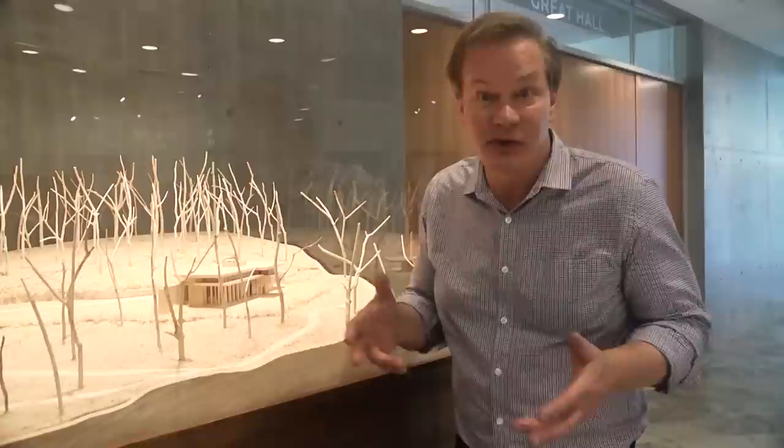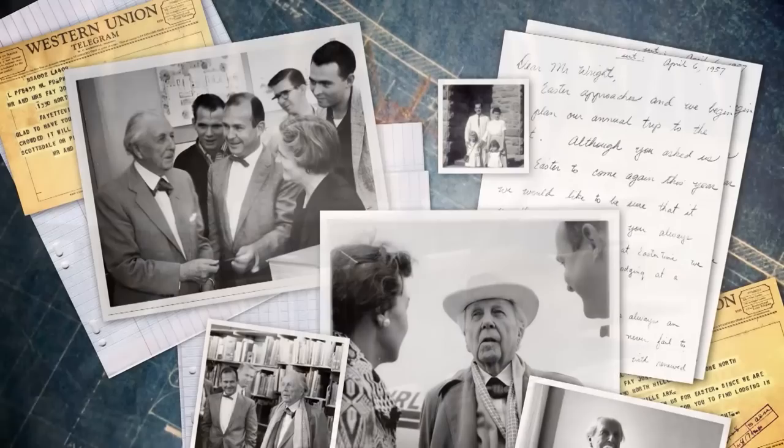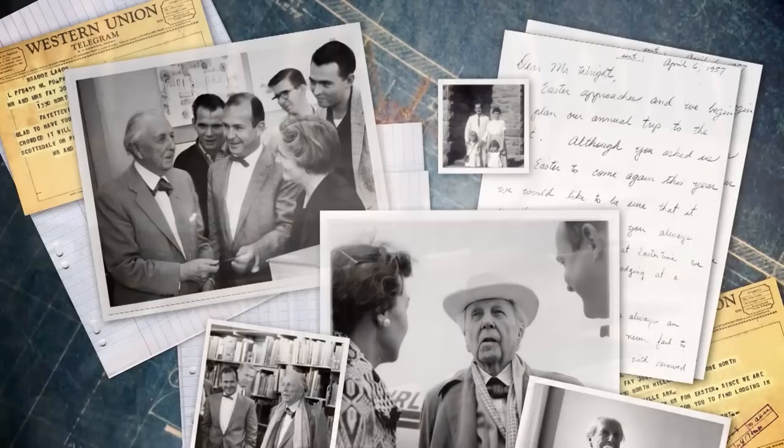Here in the museum is Crystal Bridges' latest architectural acquisition. After all, architecture is art. This is the model of Frank Lloyd Wright's Bachman Wilson House. Look a little closer and you can see the fantastic detail. Fitting, because Fay Jones, the school's first dean, was an apprentice of Wright and was enormously influenced by his design.